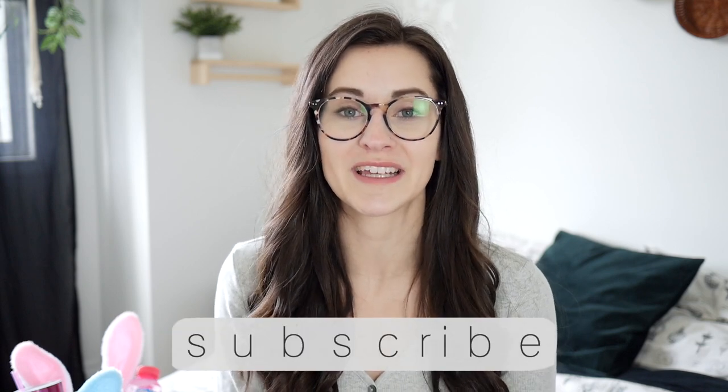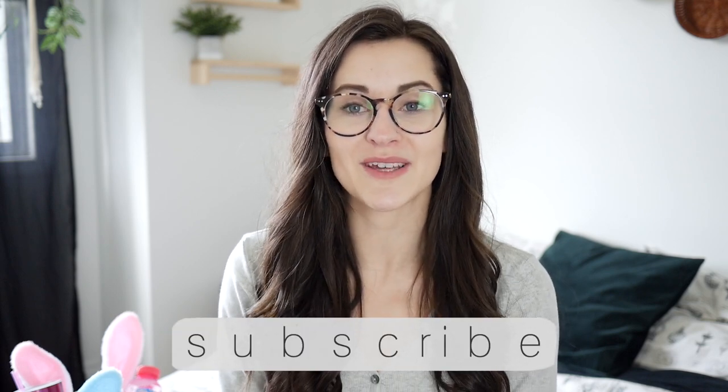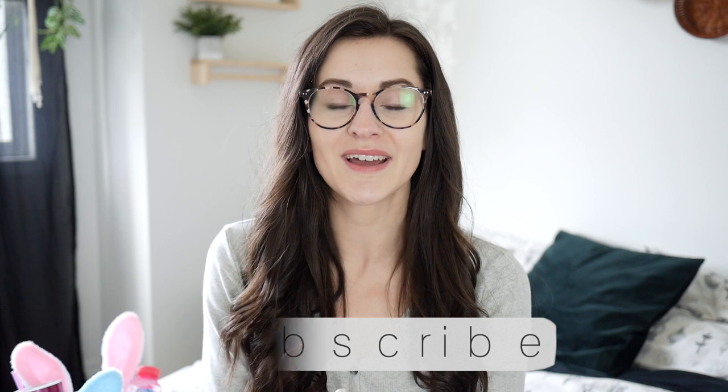So that kind of wraps up today's video. I hope you guys enjoyed it and found some inspiration to create your own kids' Easter baskets with age-appropriate things they're really going to love. Thank you so much for watching, and we'll see you in my next one. Bye!